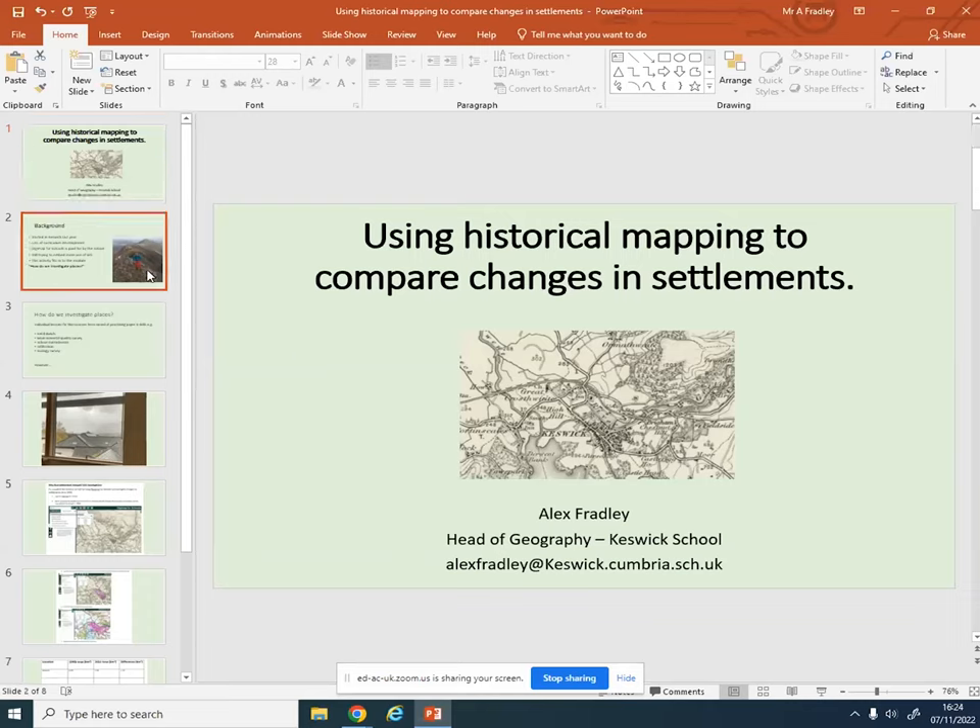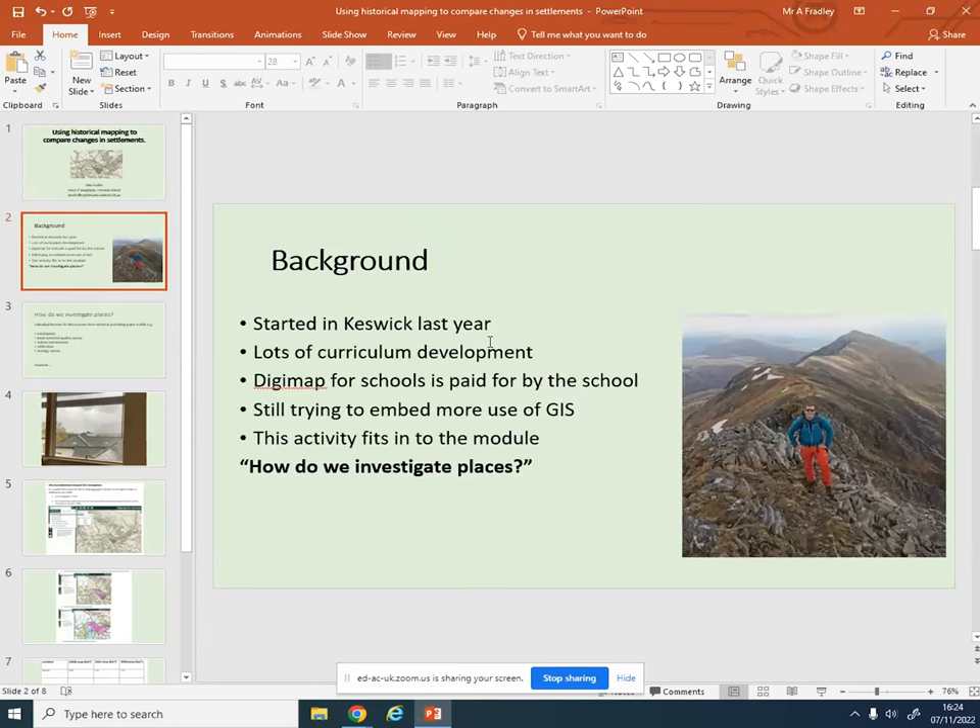Background: I started in Keswick this time last year, moved over because it was a step up to head of department - and mountains. You can often find me up mountains or mountain biking. Since I started I've had to do loads of curriculum development; there was a lot of work to do. I'm lucky that DigiMap for Schools is actually paid for by the school. My understanding is they used to give out an old paper map back in the day, and they've decided to go for DigiMap for Schools - so the whole school pays for it. Students are using it fairly widely, and we've put the username up in pretty much every form room to get that message out.